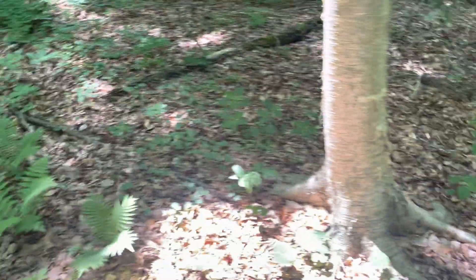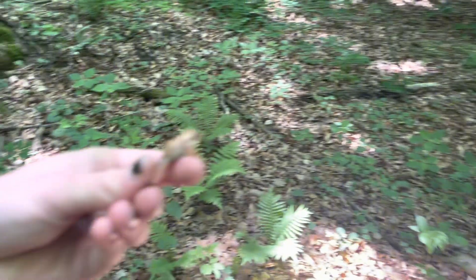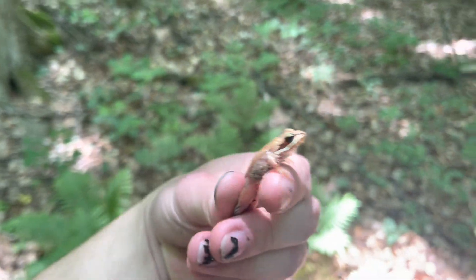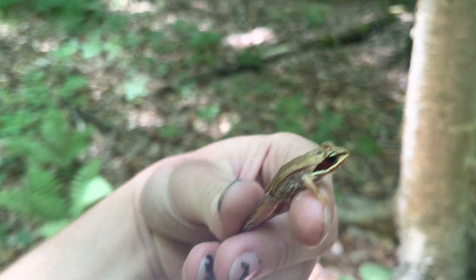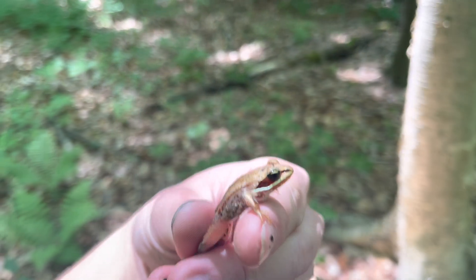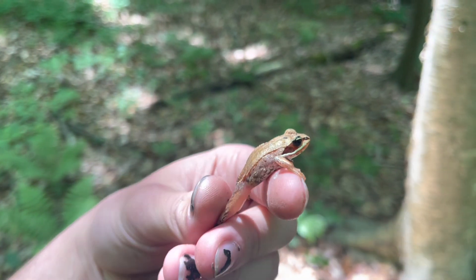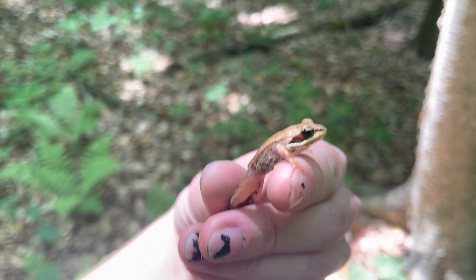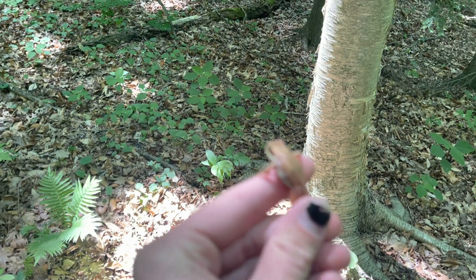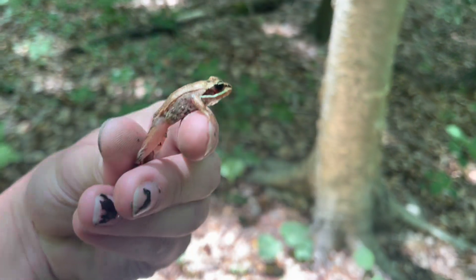Well I just found the first herp of the trip — a little wood frog. He was just out jumping around. This is a very good sign though. These are probably one of the more common uncommon species that I find. I always love finding these guys. I love wood frogs. They're one of my favorites, but I've never seen them bigger than this size before.